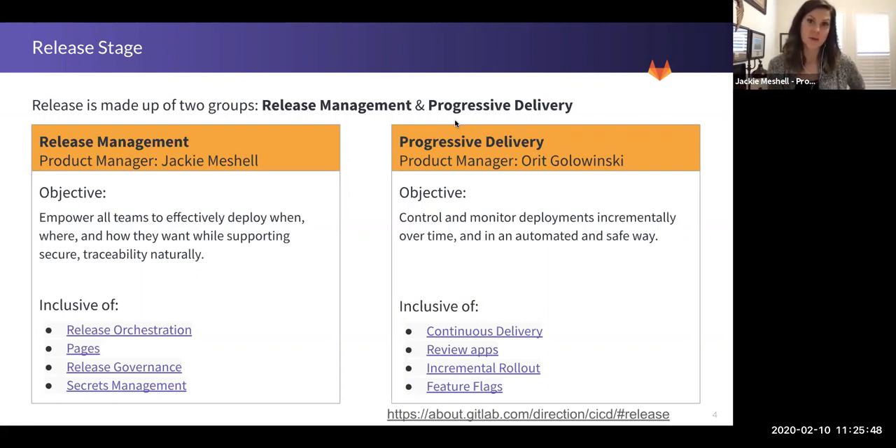The last category in Release Management is Secrets Management. This is inclusive of CI/CD variables and secrets that are in a pipeline, but also SSH keys and any tokens that you may use as part of your GitLab experience. It's really the only category that doesn't neatly fit within the deployment idea because it's a continuous object used throughout GitLab.